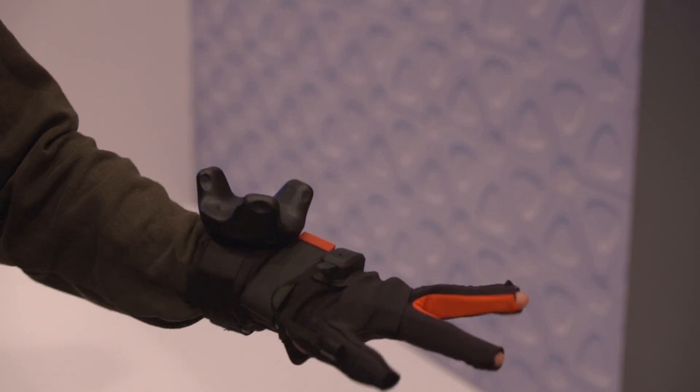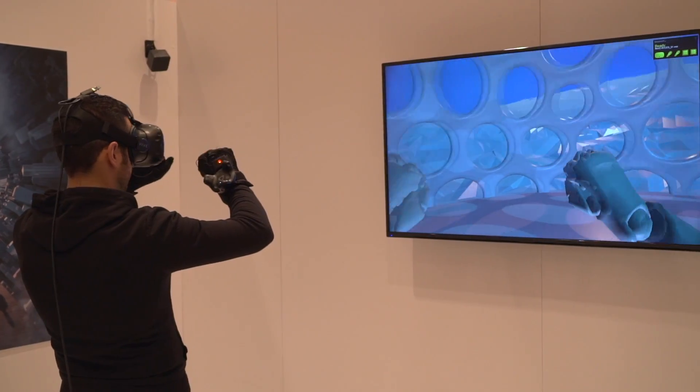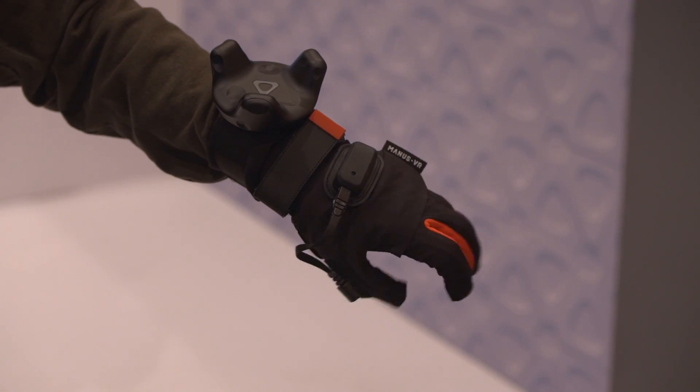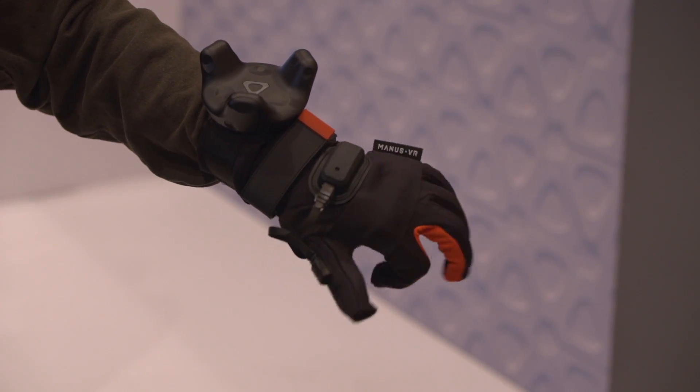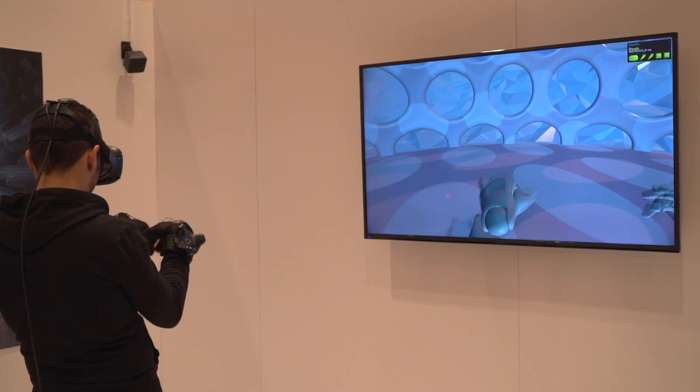We're making a virtual reality glove. Right now we're showing it integrated with the Vive Tracker to show the whole arms of the user in VR. Having your actual body presence in VR is the future of virtual reality. You want to be able to have your hands free, and we want to give users those tools in the virtual world.